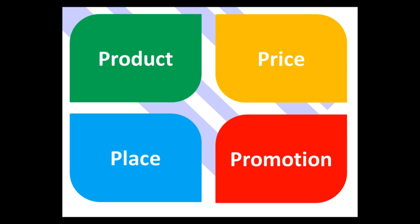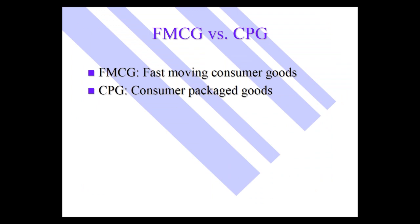Let's start with a couple of definitions: FMCG and CPG. FMCG is the acronym for Fast Moving Consumer Goods; CPG is the acronym for Consumer Packaged Goods. Oftentimes people use those interchangeably. These are the consumer products that are in packages, often found in grocery stores, drug stores, and mass merchandise stores like Walmart.